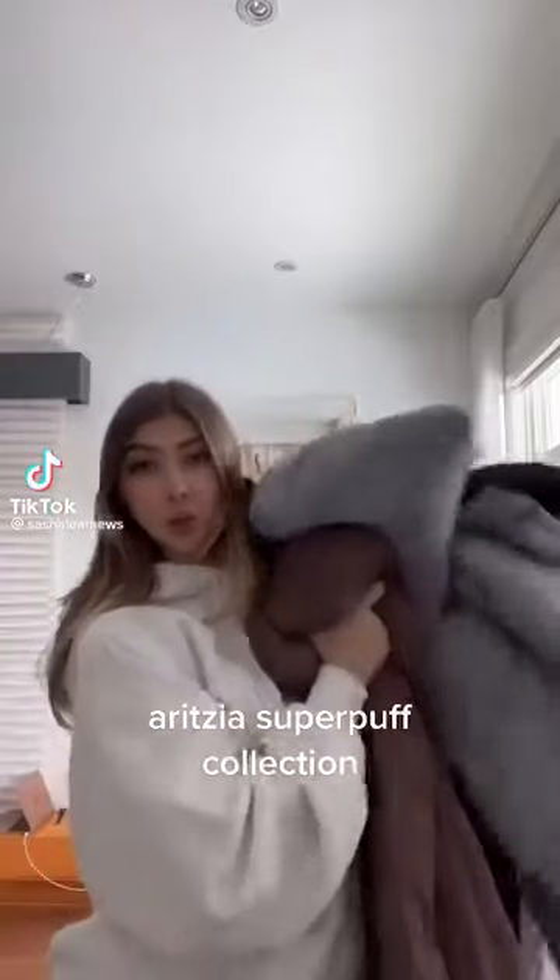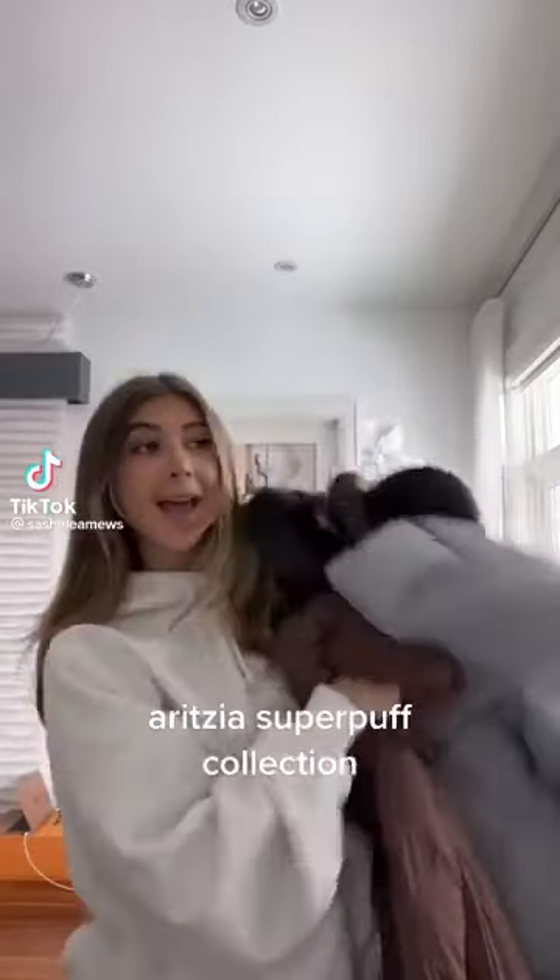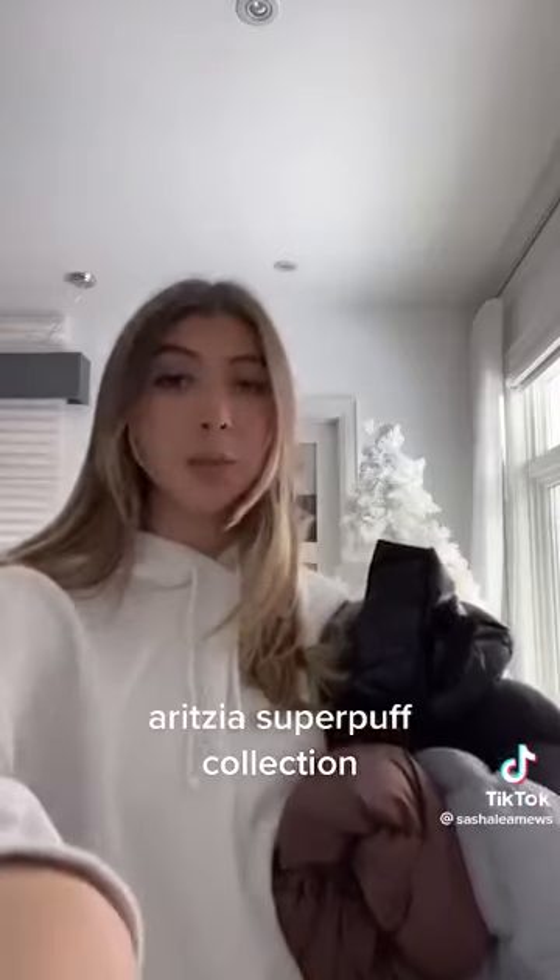Hey y'all, today I'm going to show you my Super Puff collection and tell you guys which ones I like the most.